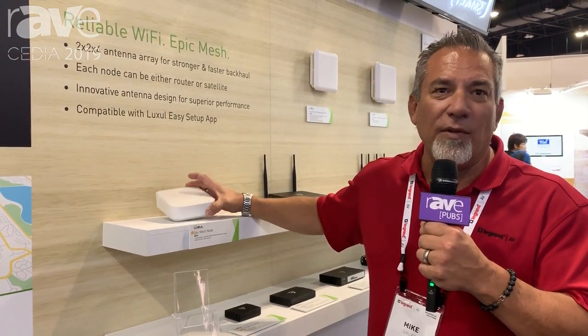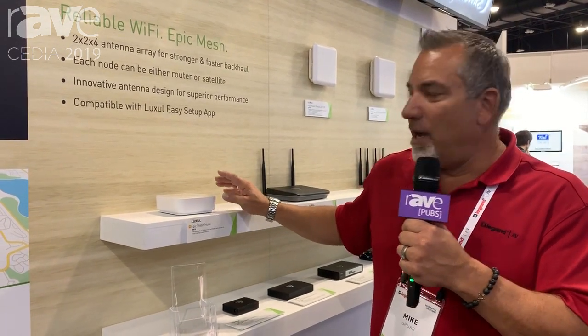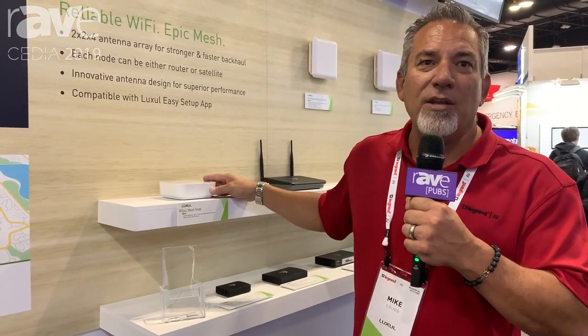Dealer margin is typical of the rest of our products as well. These products are going to be sold as a kit — the MK-10 with two mesh nodes — as well as a single piece, with dealer MSRP pricing of $570 for the kit and $285 for the mesh node as a separate piece. You can see us more at luxul.com and legrandav.com. Thank you.